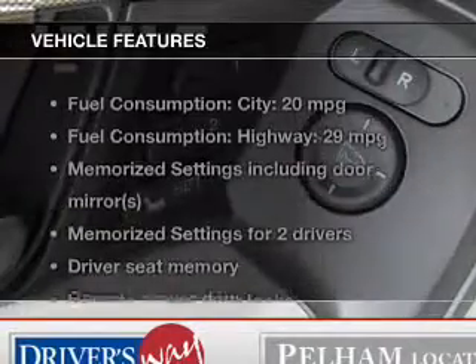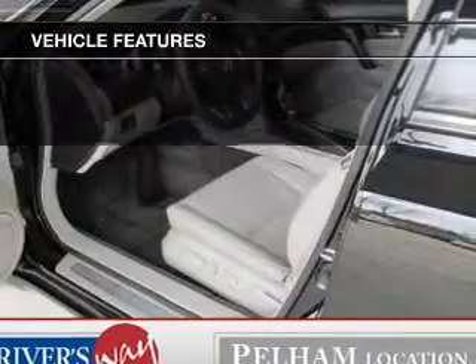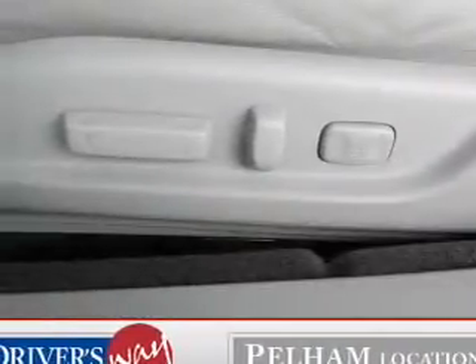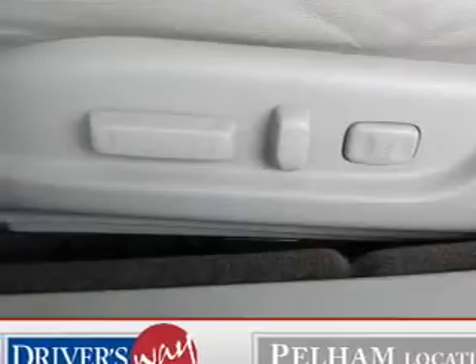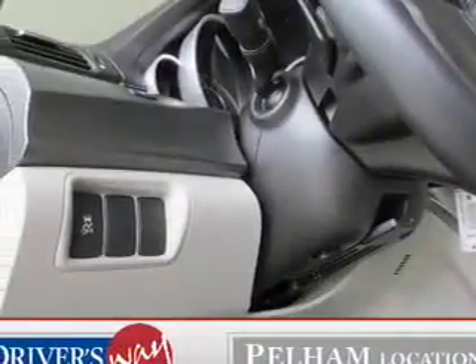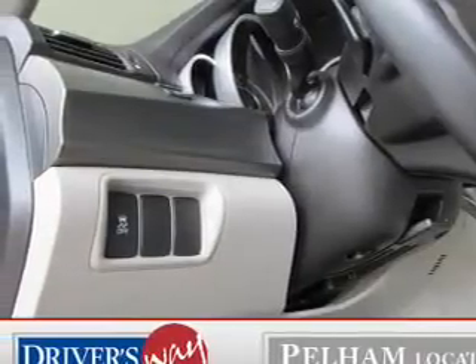With these notable features, you won't want to miss out on the opportunity to own this amazing ride: leather seats, power door locks, power windows, cruise control, Bluetooth wireless, AM-FM stereo with multi-disc CD changer, and satellite radio. Let us put you in the driver's seat today. Call or click to contact us.